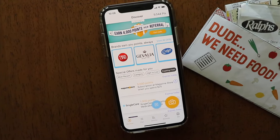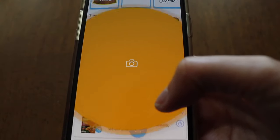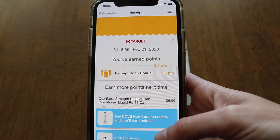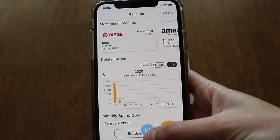The Fetch Rewards app is basically a receipt app. You take your grocery store receipts, scan them, upload them into the app, and then you get points. Those points can then be redeemed for various gift cards. I was curious exactly how long it takes to get even just $10 by scanning your normal grocery receipts.